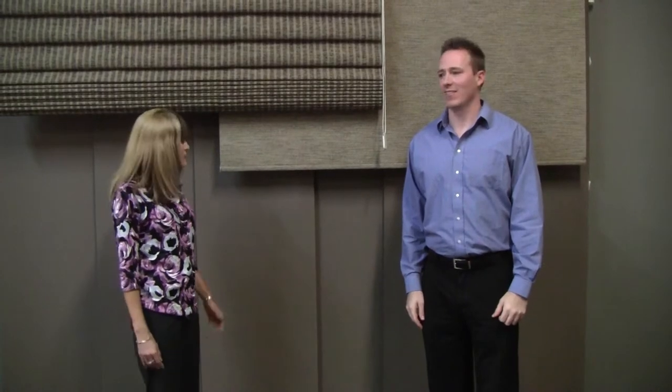We're here with Dustin at Bossa Window Coverings. Dustin, why don't you tell us a little bit about your panel track system and how panel tracks can be used for things other than just windows.